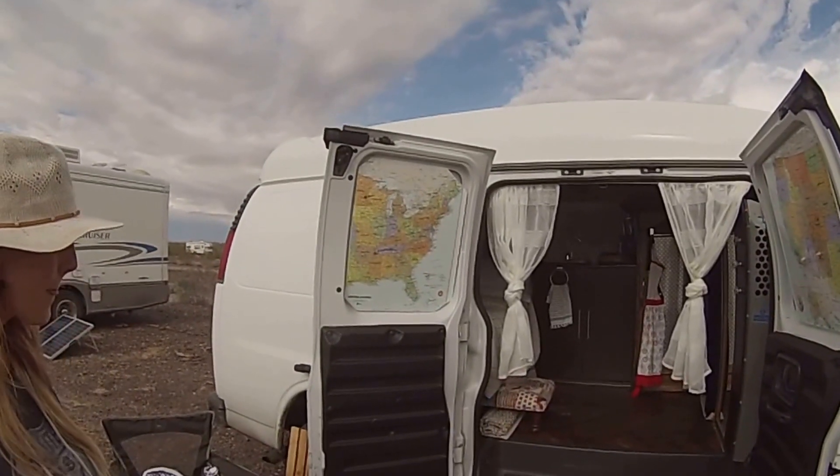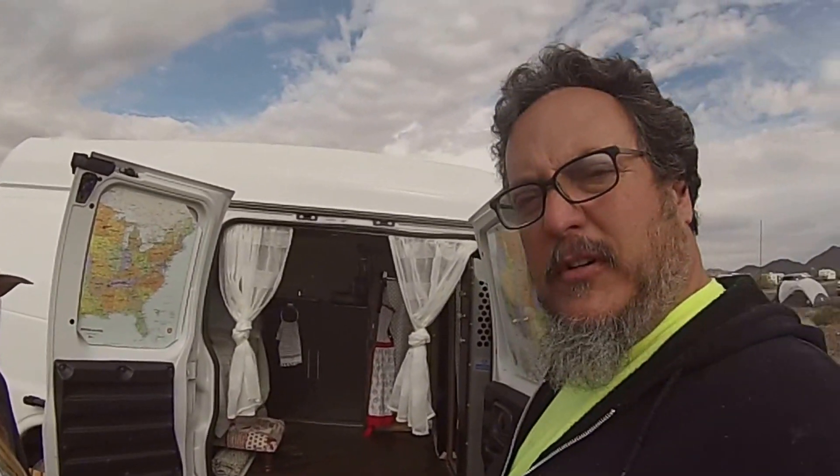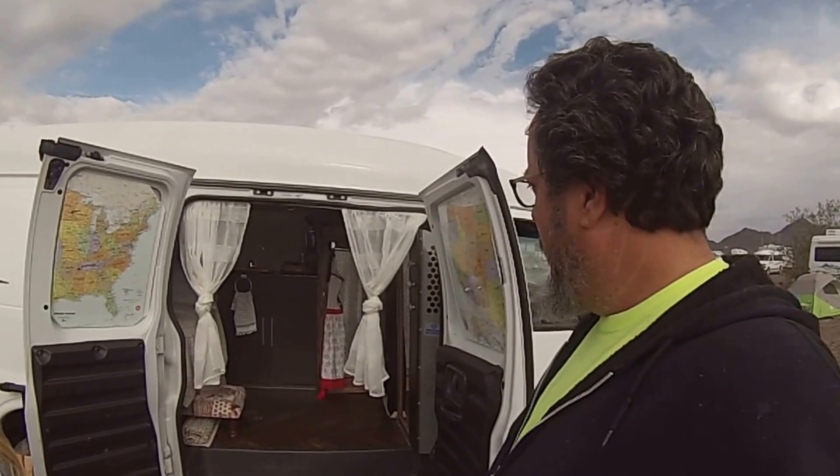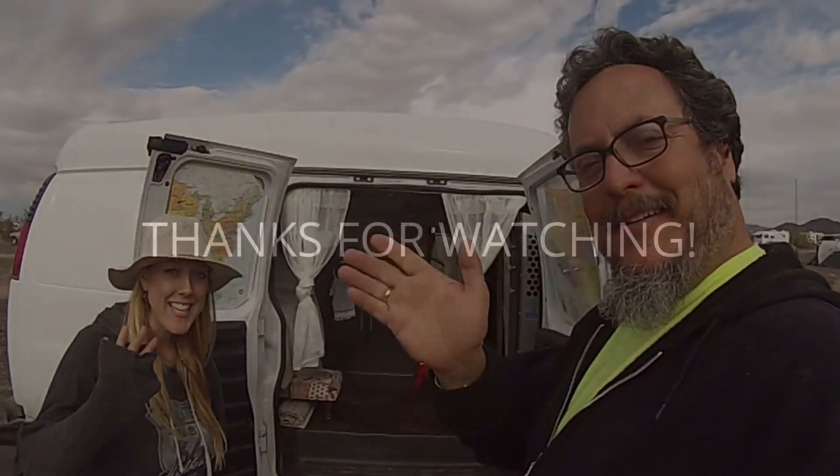If you're part of a work camping group and know of any jobs available in about four months when savings run out, hit her up on her Facebook page. Miss Jamie, thank you so much for sharing your van with us — you and your dad did a great job on it. Make sure, guys, to catch her on her Facebook page, and you can find Camper Van Kevin on YouTube as well. That's going to be our video — you guys take care. Bye-bye.